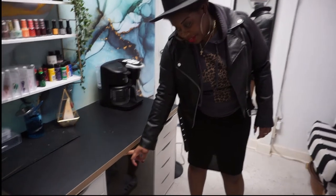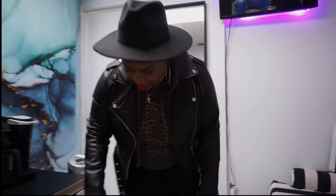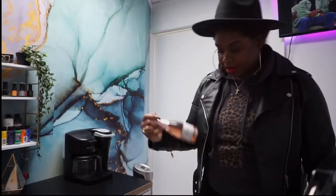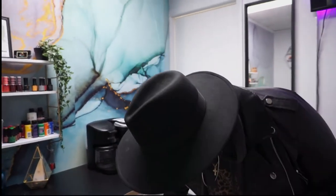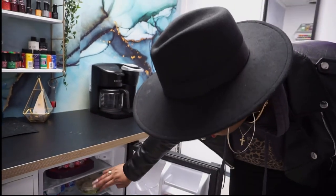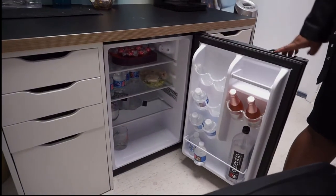I've got a mini fridge because, you know, you've gotta have a mini fridge! Inside I have some sparkling rosé leftover from Valentine's Day, complimentary waters, an emergency lunch, some chocolates, alkaline waters, and wine glasses.